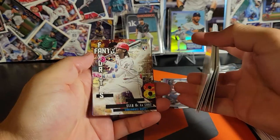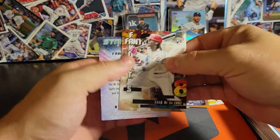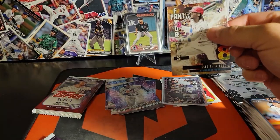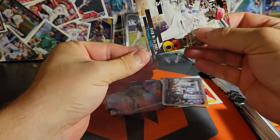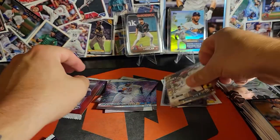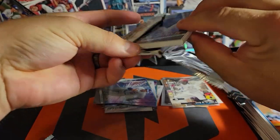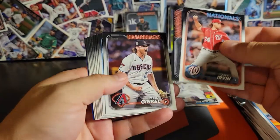Ooh, Elly on the Fantasy Favorites, and he definitely is - he is my starting shortstop. Nice. I'll have to put at least a penny sleeve on that. Heck yeah. I think that's the first Elly Fantasy Favorites that I've got, and that'll go straight to the set collection.